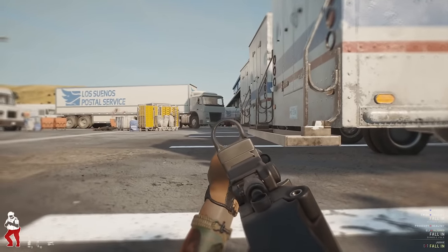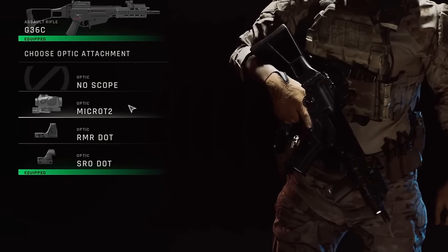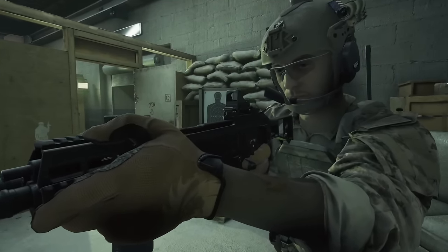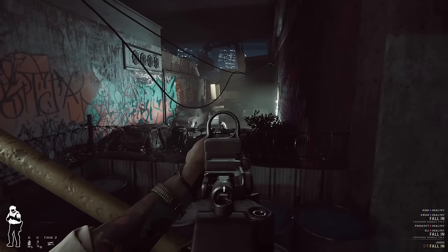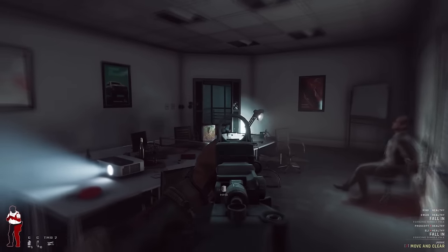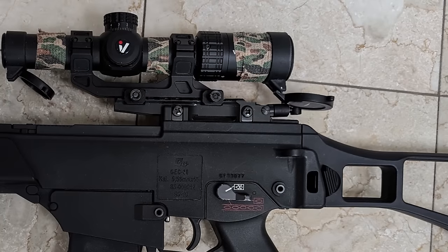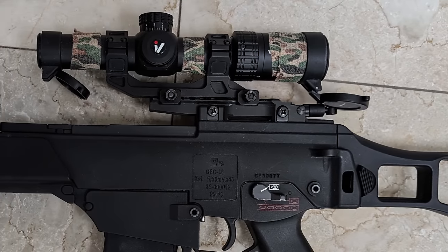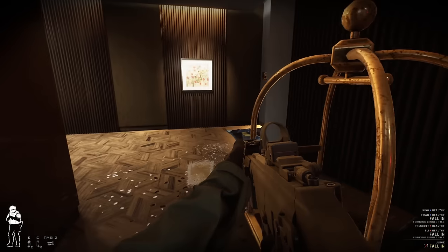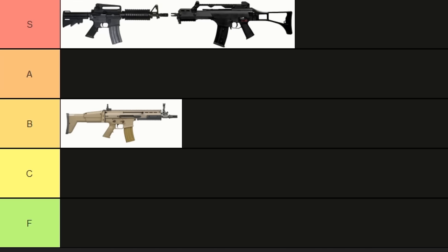The only complaint I have with the G36 in Ready or Not is the optic selection. Compared to the other rifles in-game, the G36 only has a few to choose from. Luckily, one of the options is the Trijicon SRO, which is one of my favorites, but a lot of the other optics just aren't available. This is odd because the rail could definitely fit some of the other optics — in fact, the real sight rail is long enough to fit an LPVO. The G36 in Ready or Not is very effective and among the lowest-recoiling 5.56 guns in-game. And most importantly, the gun just looks cool. Without any doubt, the G36 goes into S-tier.